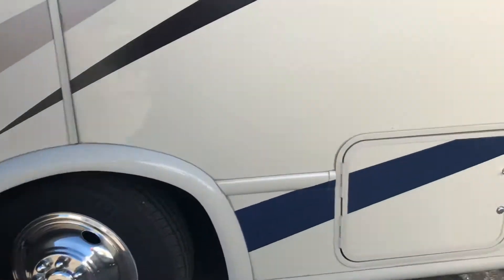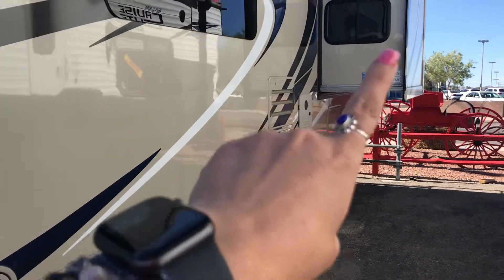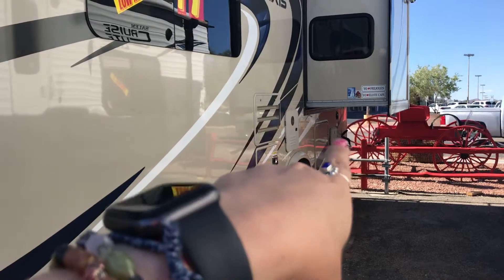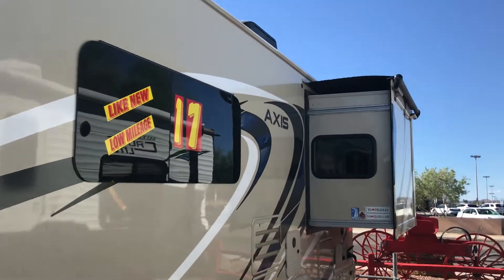It does have nice rims on there. Underbelly storage — you've got your generator down here, your outdoor shower, and some more storage. This one is in really great condition. It has a slide topper on the outside and tinted windows, which is going to help keep the insulation in.